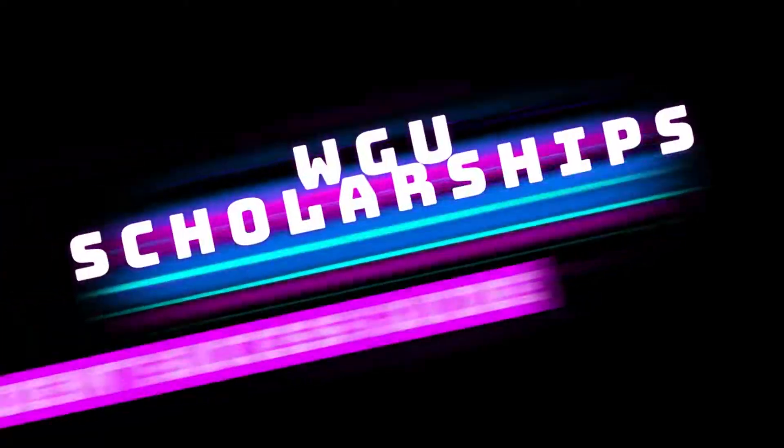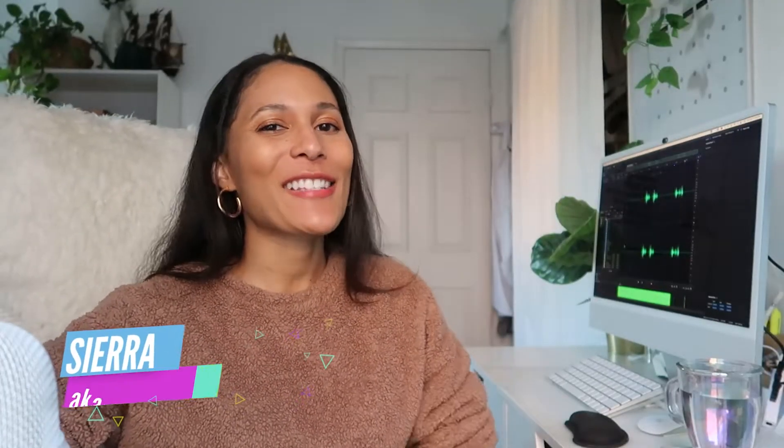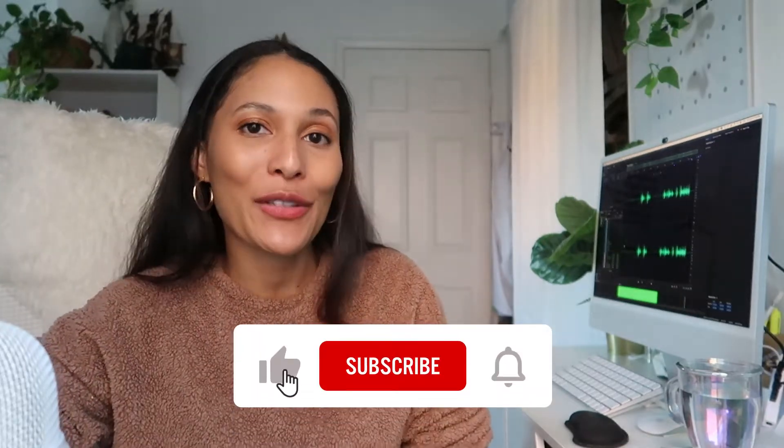So you want to go to WGU but you don't want to pay the price? Get a scholarship. Hey guys, welcome back to my channel. My name is Sierra and I am your friendly neighborhood IT girl. Today, coming at you with a student success guide episode.